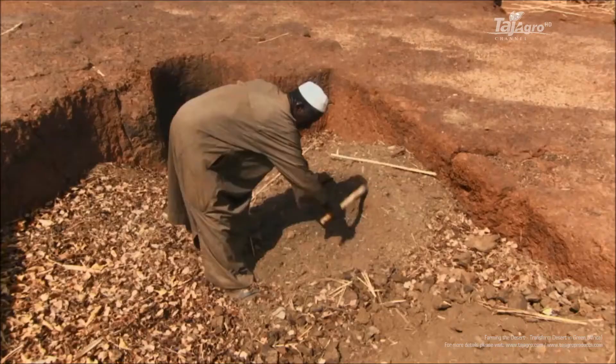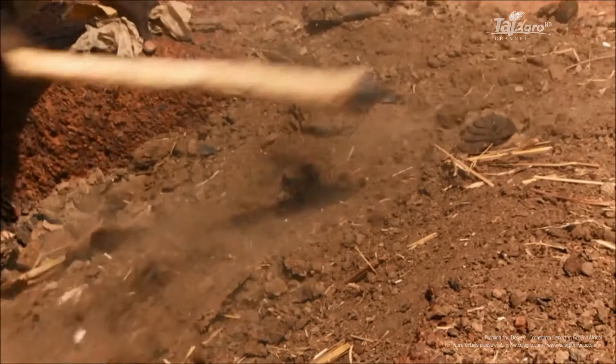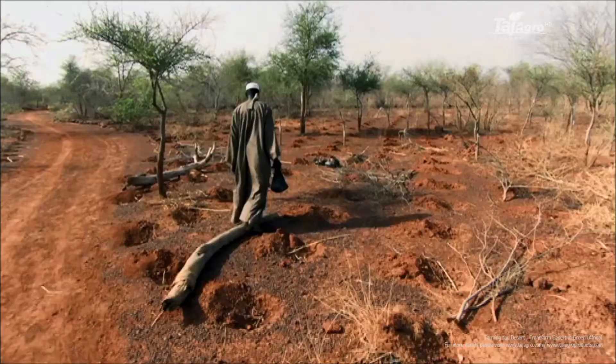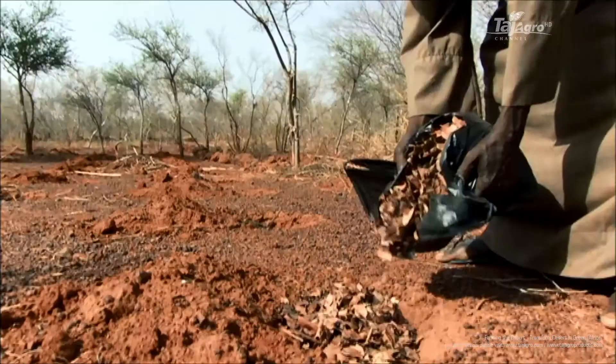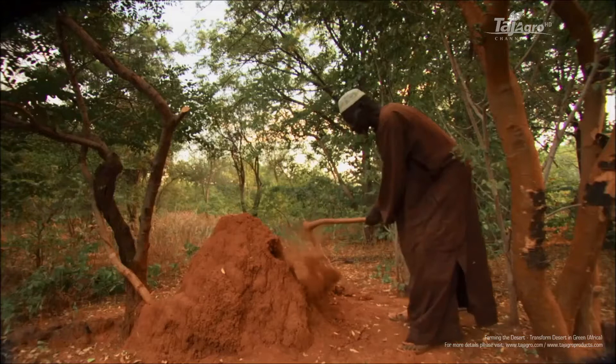He worked out that before the rains, he had to be ready to capture every precious drop. He started by digging hundreds of small pits that could catch water during the rainy season. Within these pits, he planted seeds, dung, and organic material like leaf litter — and the magic ingredient: termites.